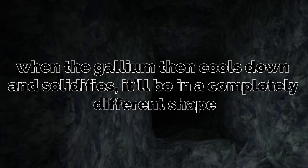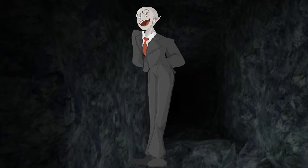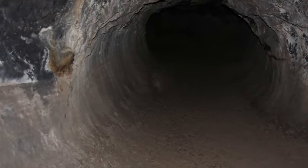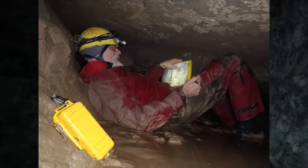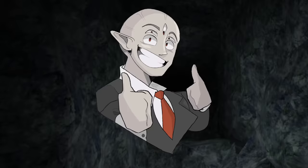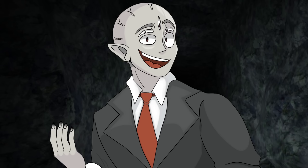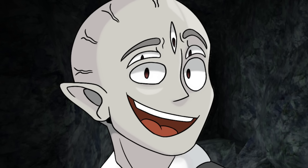When the gallium cools down and resolidifies, it'll be in a completely different shape — since it always drips and melts in different ways, the layout of the cave constantly changes and can't be mapped. It also means that there are wanderers trapped inside the walls and floors of this cave, entombed forever in these metal graves. They died alone, unable to scream for help, just slowly sinking deeper and deeper into the melting gallium liquid.